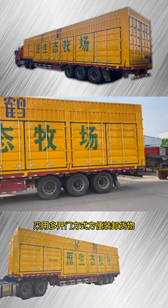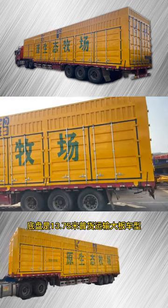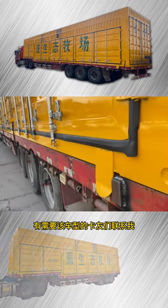It is a container for transporting liquid and milk powder. The door opening method is designed to facilitate the loading of cargo. The vehicle dimensions are 4.2 meters in height and 13.75 meters in length.